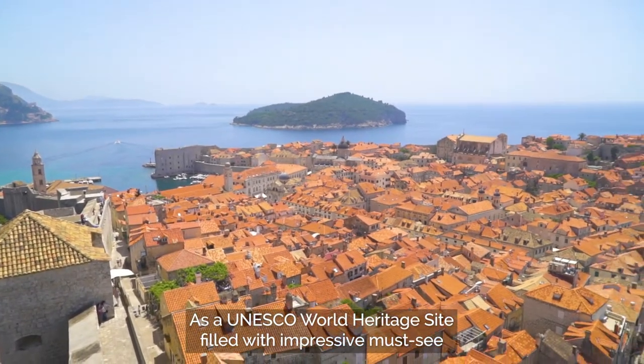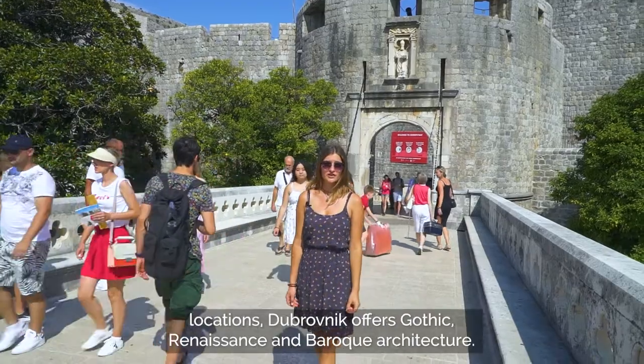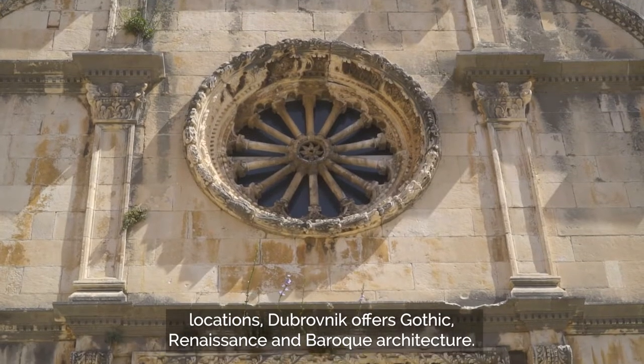As a UNESCO World Heritage Site filled with impressive must-see locations, Dubrovnik offers gothic, renaissance, and baroque architecture.